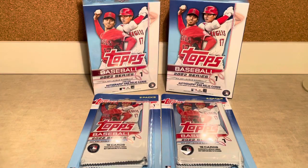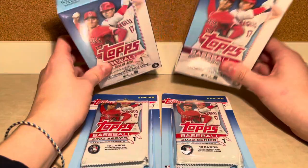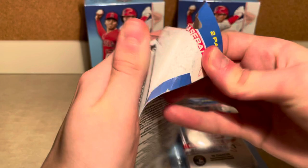What's up guys, today we got our first look at Topps 2022 Baseball Series 1. I went to my local Walmart and got two hanger boxes and two of these. And without further ado, let's just get into it. I'm so excited.